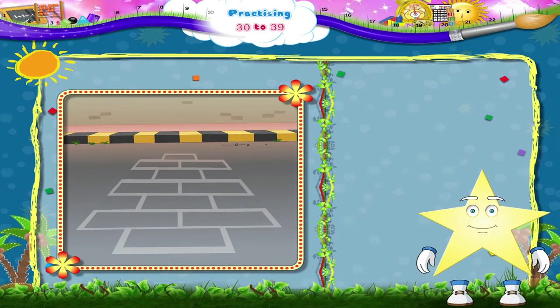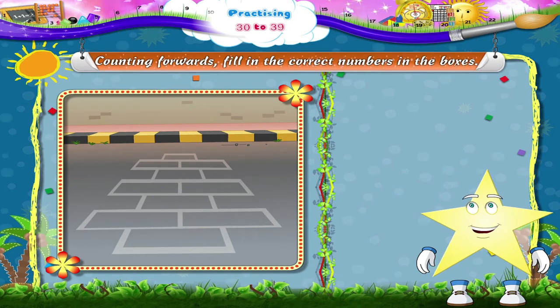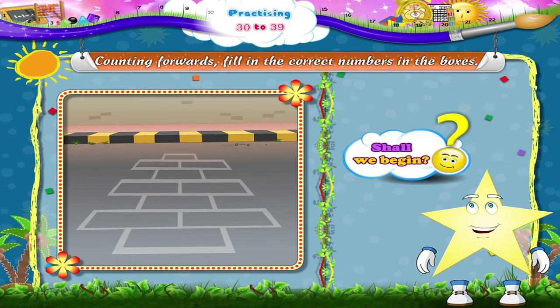Starry, let's use the game to do this activity. Counting forwards — fill in the correct numbers in the boxes. Shall we begin?